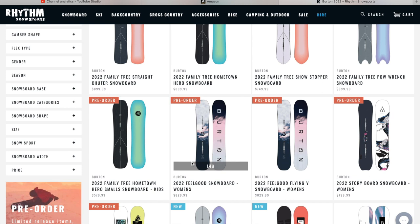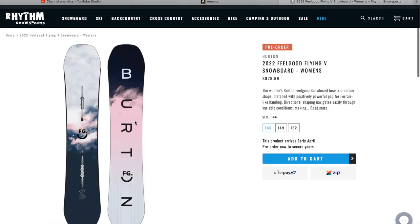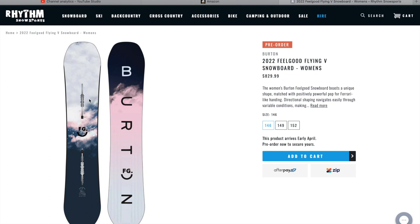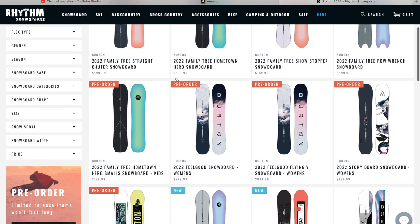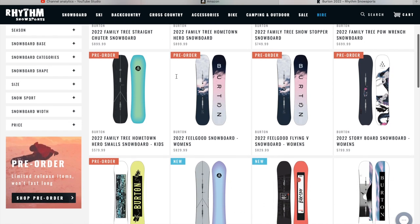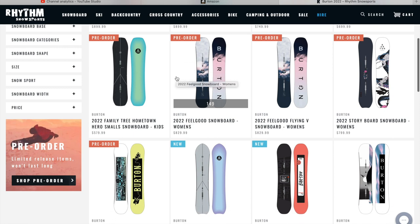The Feel Good Snowboard for Women, and the Feel Good Flying V shape — I'm actually going to blow that up so you can get a better perspective. That is super sick, that's a beautiful looking snowboard. I hope next year I can go into a Burton store and actually see some of these in person. I enjoy going to see the snowboards — it's the equivalent of somebody who's really into art and loves going to museums. I love seeing the snowboards in person, just window shopping and looking at all the different designs.